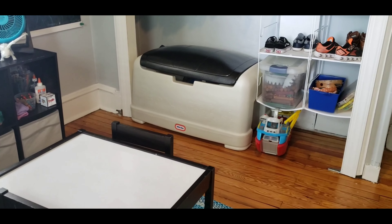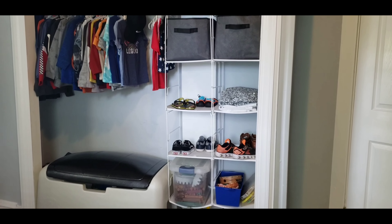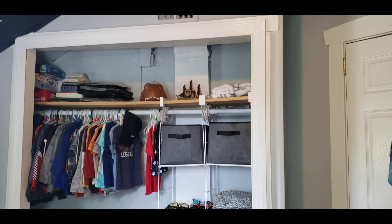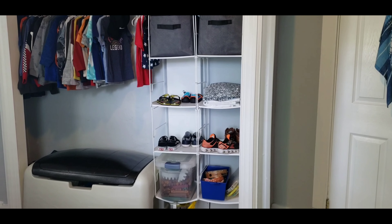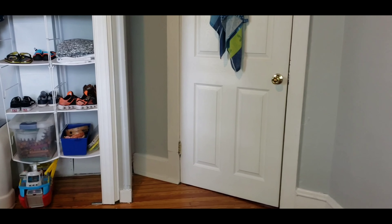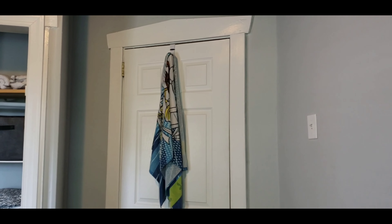Then I wanted to take you guys to his closet. I swapped out the cubby and put the toy chest in there, and above I put books that he's not ready for at the moment and took out the stuffed animals. For the organizers, I put his shoes where he could reach. Towards his door, I put a hook over his door so I could hang his towel.